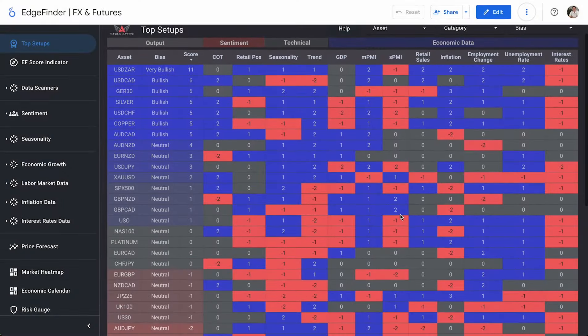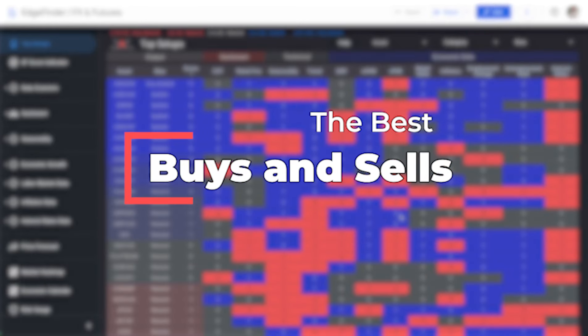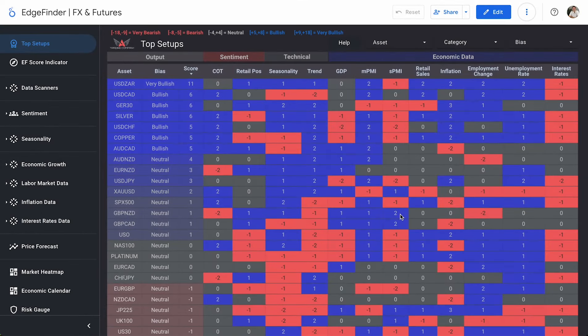Welcome back everybody to another episode of Top Buy, Top Sell here in the A1 Edge Finder, where we are going over our number one buy and our number one sell currently listed in the Edge Finder.